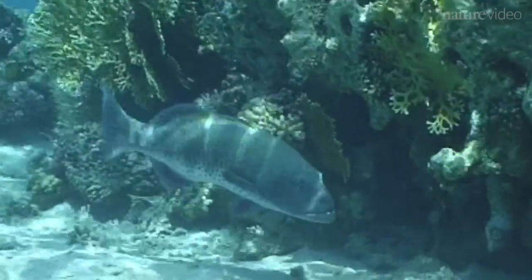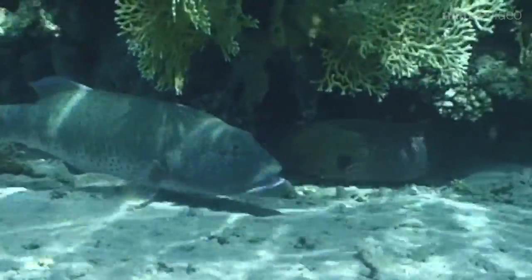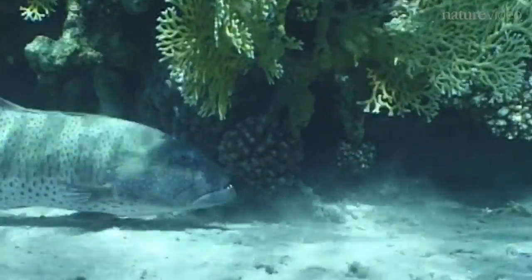Groupers have two ways of signaling. The standard way is that the moray eel is in a crevice and the grouper approaches, then shakes its head in rapid succession — this is the signal: come on, let's hunt.